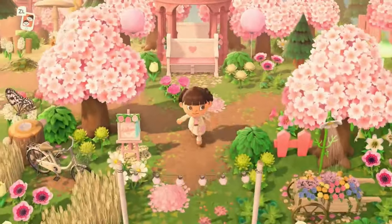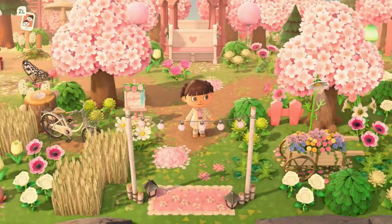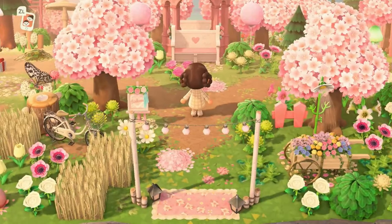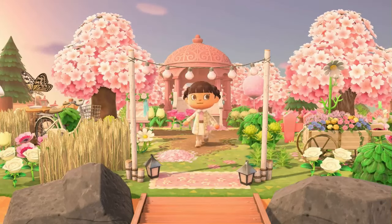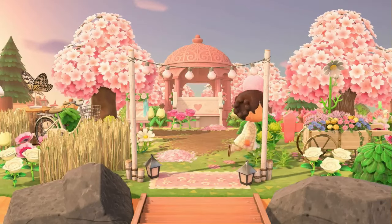It was one of the first custom codes I ever made. So here we are at the entrance. At the entrance, we just made this cute little gazebo moment. I actually really love it.